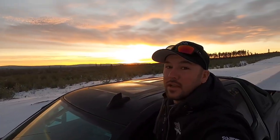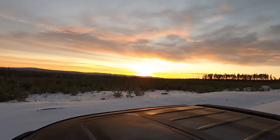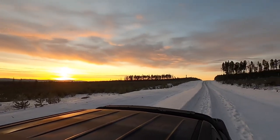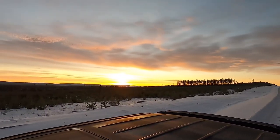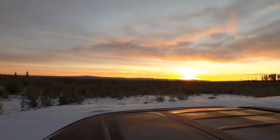I had to pull over because that sky is beautiful — just gorgeous. Raven Lake is over there somewhere. We're kind of going past it right now.